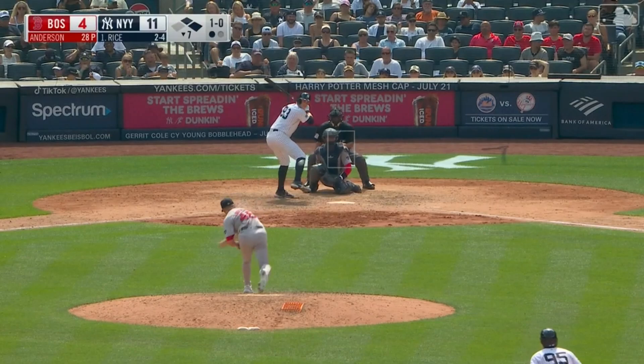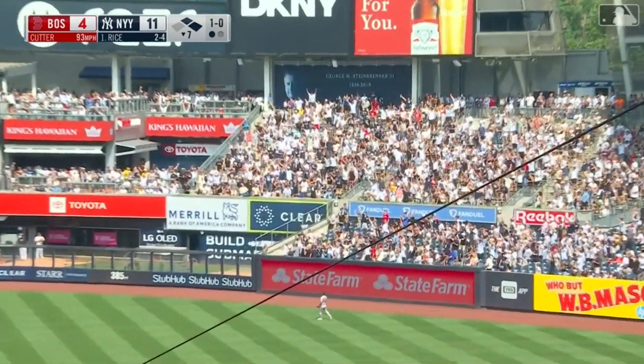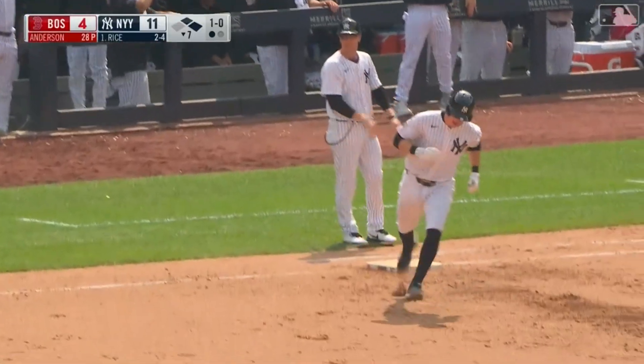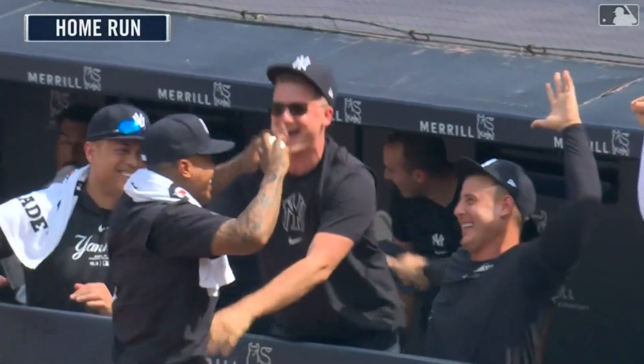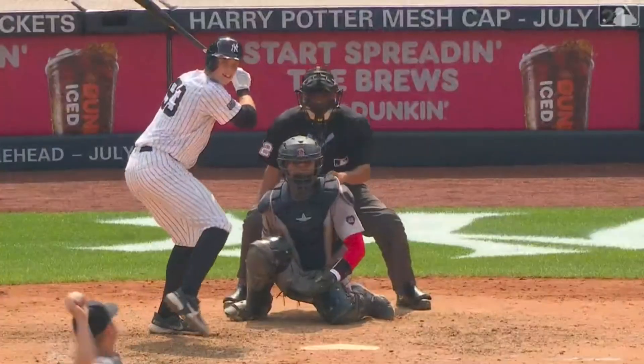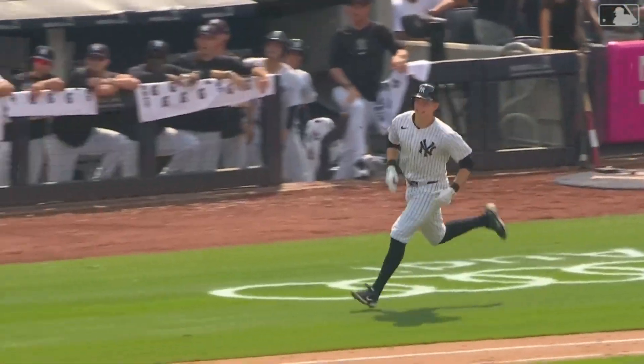I mean, this is so good to see. Driven out to right field and deep — there it goes. What a day for Ben Rice. His third home run, another three-run shot. My oh my, what a day for the rookie. And what a curtain call — he doesn't know where to go.